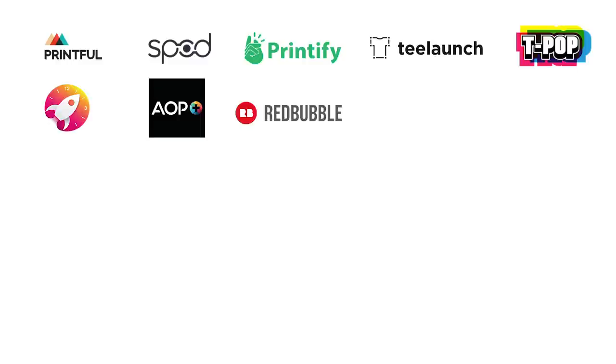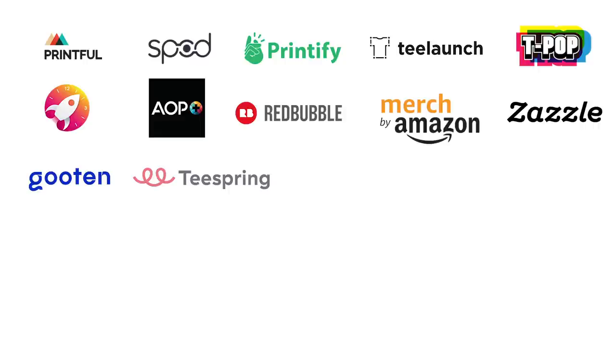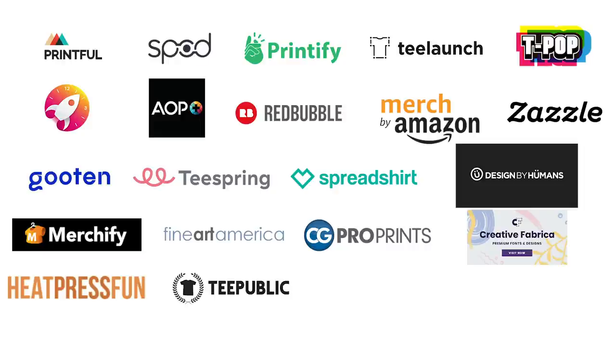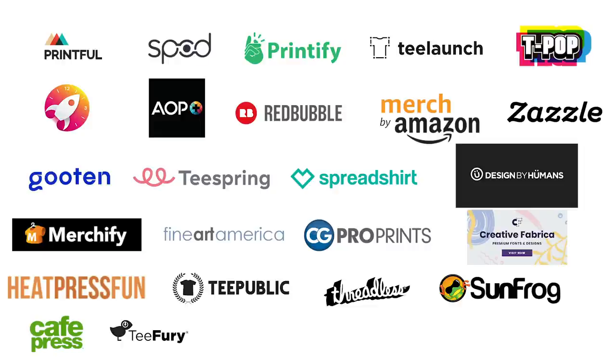We're gonna pop up all the different companies right now and I'm gonna use my computer — if you think I can remember 30 different print-on-demand companies off by heart, you must be kidding. The different sites are: Printful, SPOD, Printify, T-Launch, T-Pop, Jet Print, AOP, Redbubble, Merch by Amazon, Zazzle, Gooten, Teespring, Spreadshirt, Designed by Humans, Merchify, Fine Art America, CG Pro Prints, Creative Fabrica, Heat Press Fun, T-Public, Threadless, Sunfrog, Cafe Press, Tea Fury, Scalable Press, Kite, Ink Threadable, Ogo, and Gear Bubble.